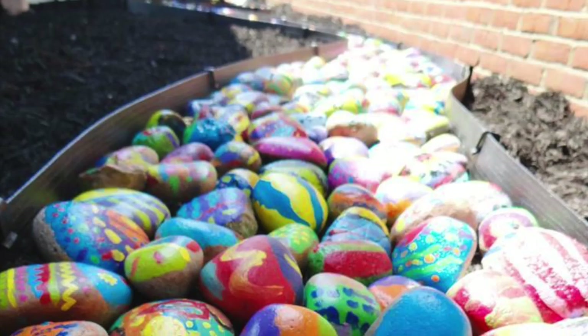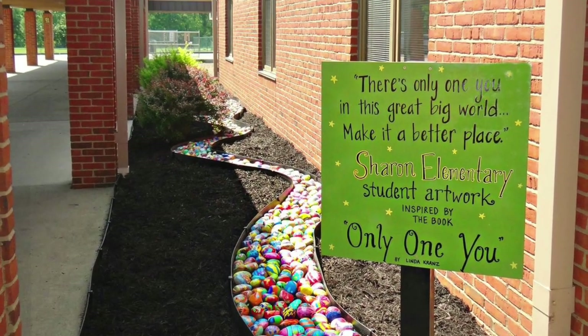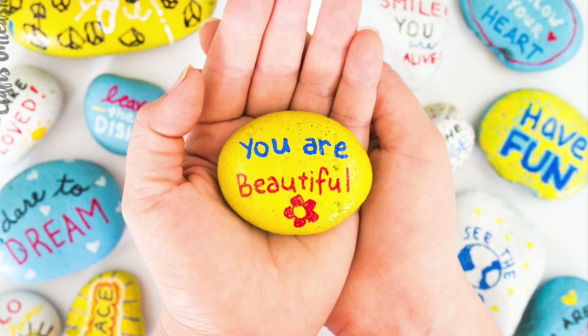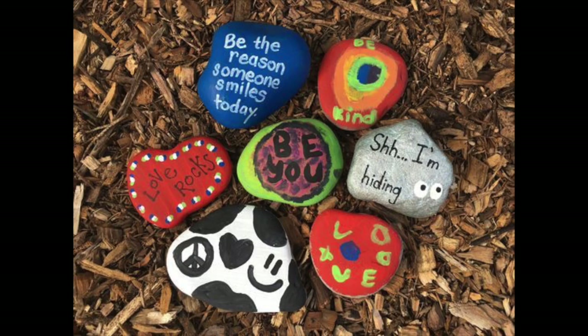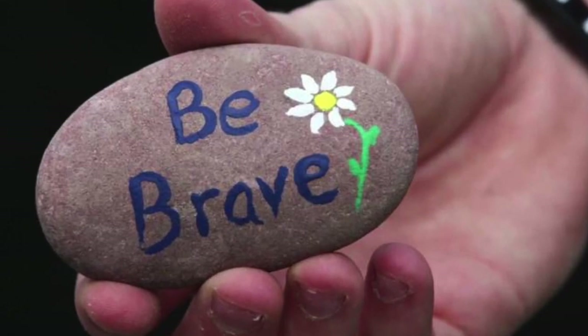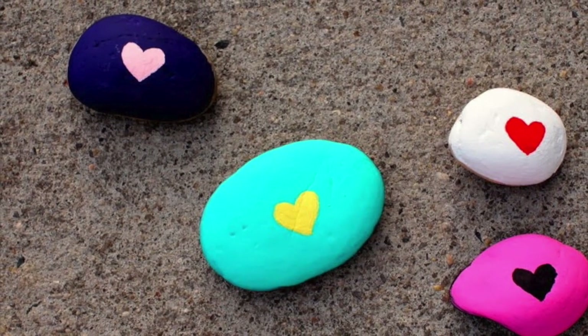Today we are going to be working together to create a kindness rock art installation in the front of our school. This is not a new idea. Groups of people and schools across the United States have been painting rocks to spread feelings of cheer and happiness in their communities. The hope is that when someone sees one of these rocks in their neighborhood, it'll bring a smile to their face. They might be having a rough day or they might just need a pick-me-up. These rocks are designed to do just that and help all of us feel more connected and supported.